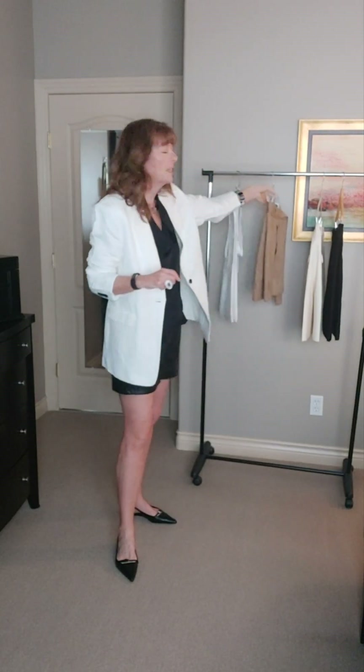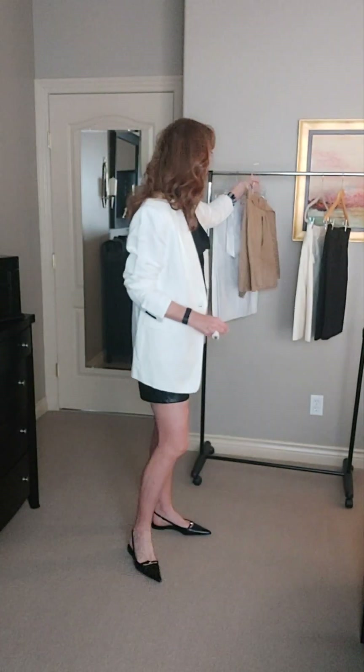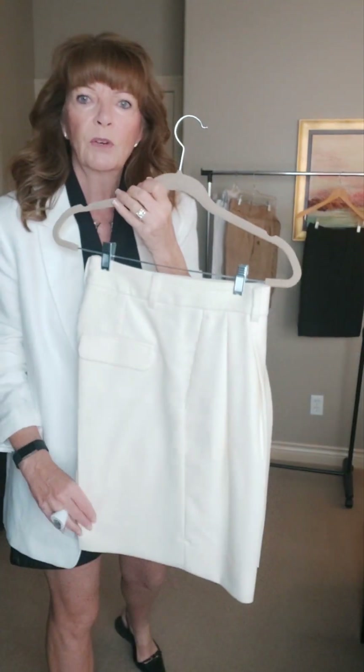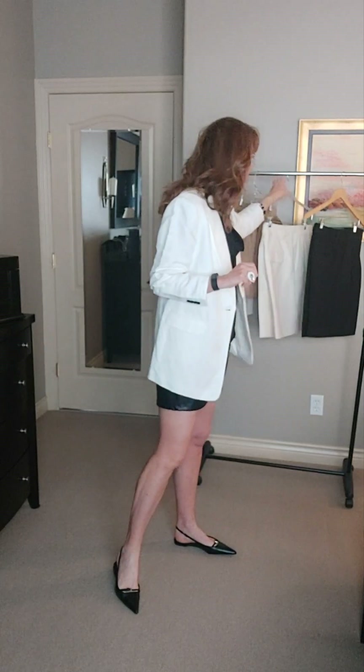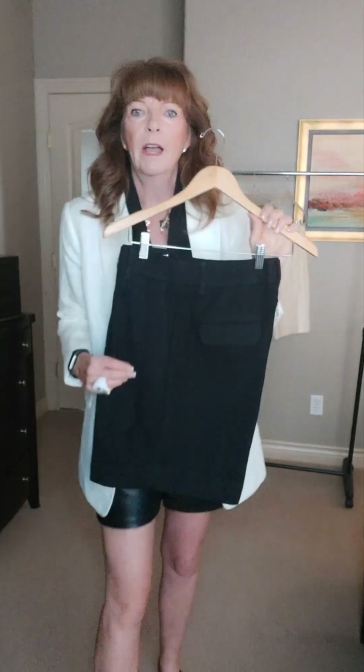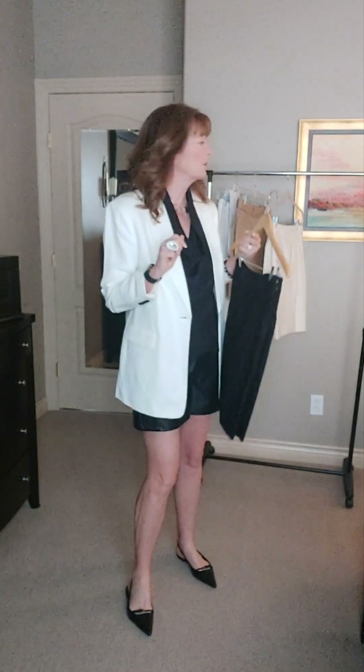I'm going to do a tan and white look. These are actually Banana Republic as well — a faux suede short. I love Banana Republic shorts. These are the cream colored shorts I showed you; I wore those in my casual outfit last Sunday's video. And of course I have the black version. They do have on the Banana Republic site right now the new, this year's version of these shorts, and they are just as wonderful.